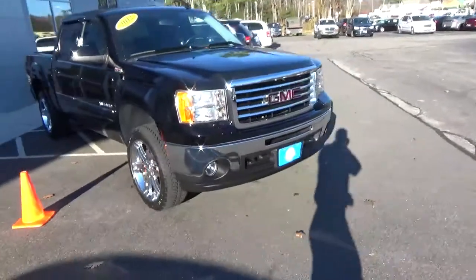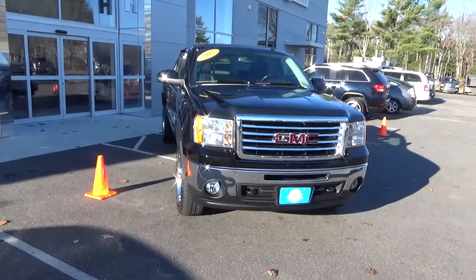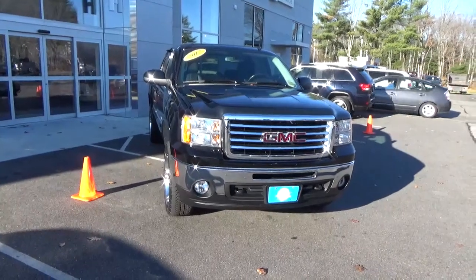Just recently traded in. So come on down, take a test drive and look at it for yourself. That's Southern Maine Chrysler Dodge Jeep on Route 1 in Saco.